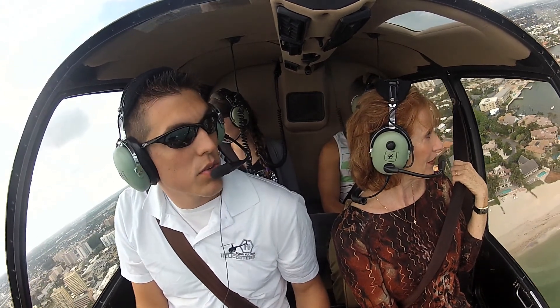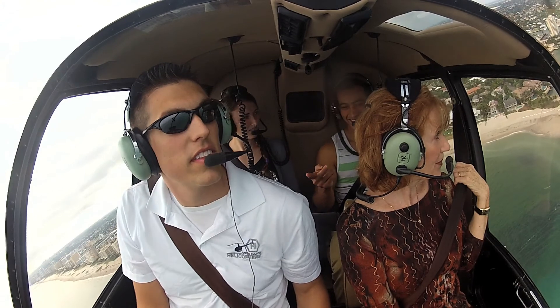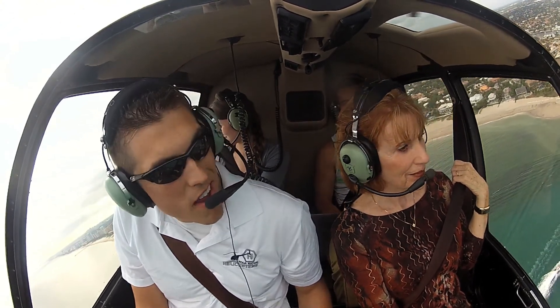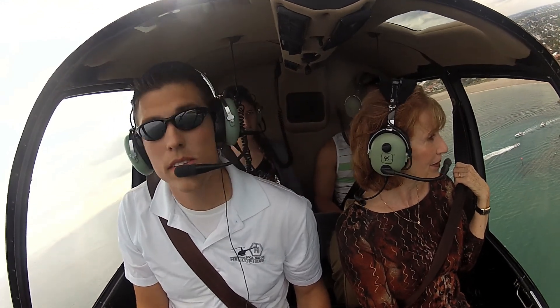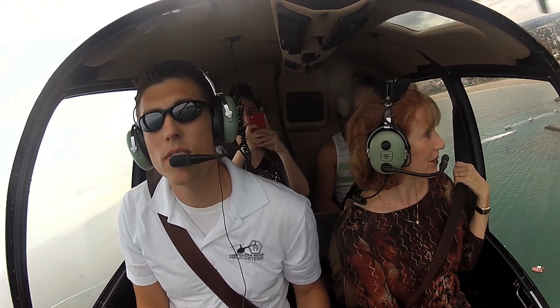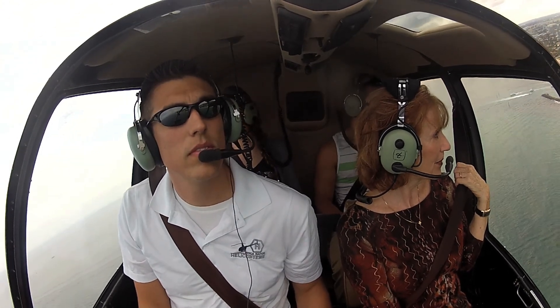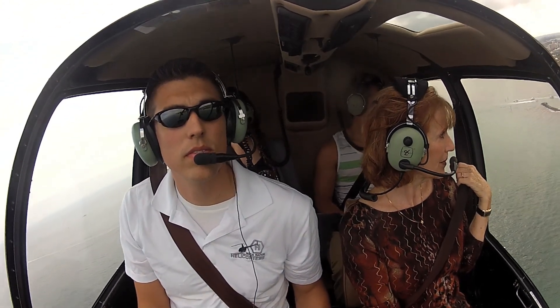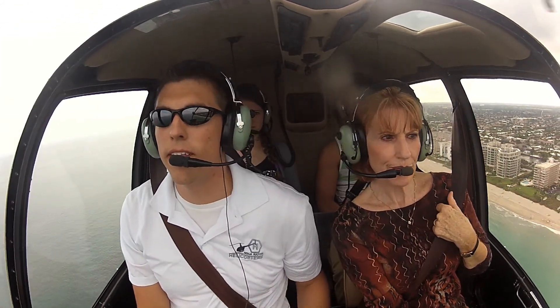Boca Tower helicopter, he'll go back and forth. So up here is the Deerfield Beach Pier right in front of us.